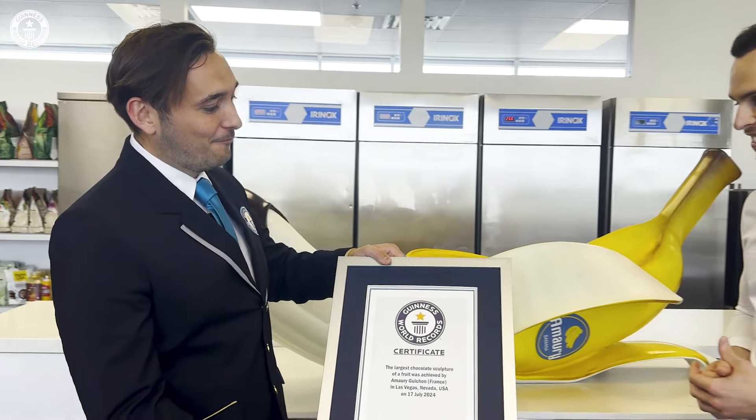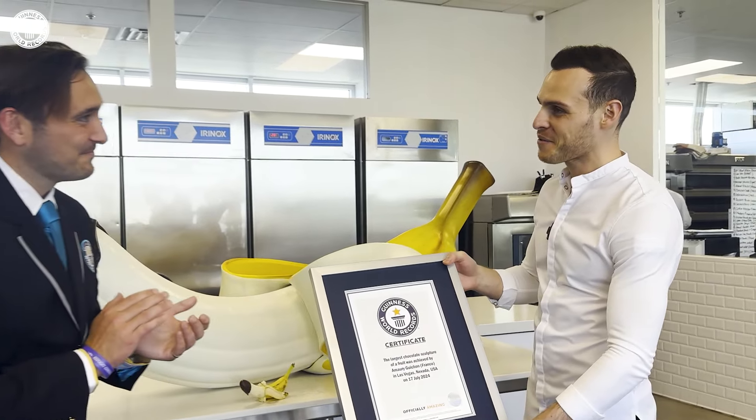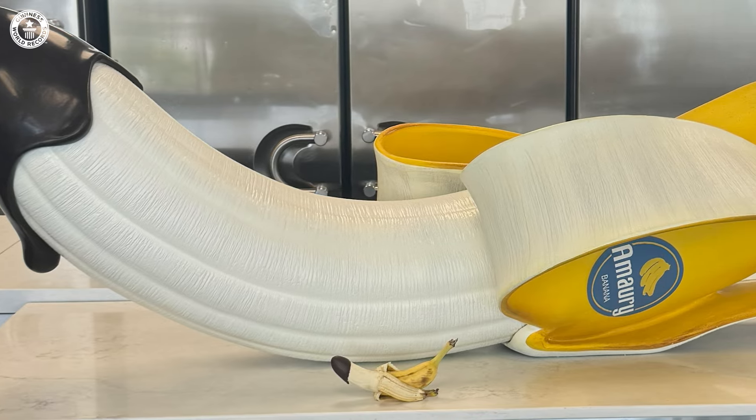Congratulations, you are officially amazing. Thank you so much. So tell me about the art of making a piece of chocolate like this.